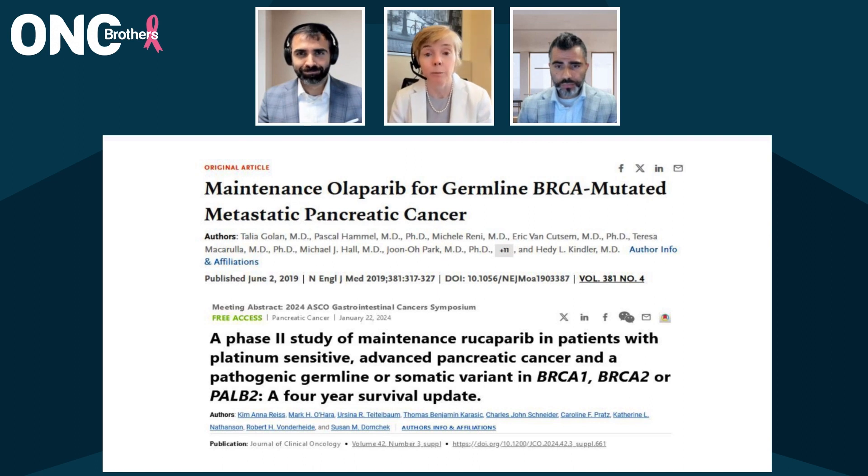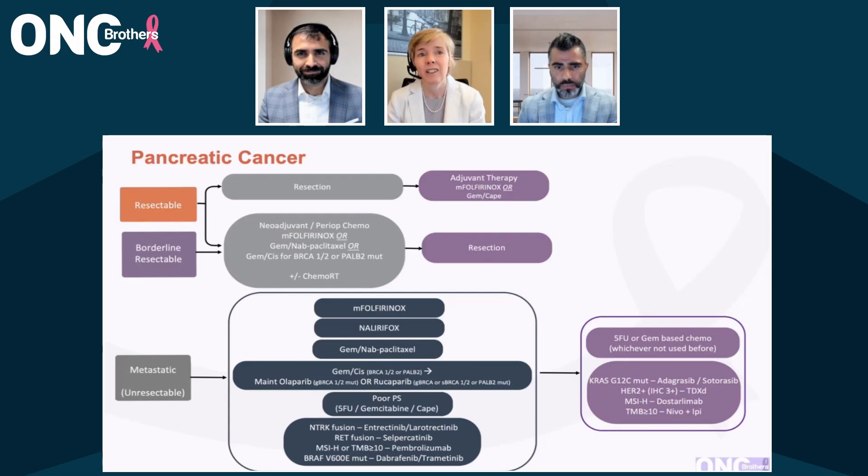So right now they're FDA approved as a maintenance option after platinum-based therapy for a person with germline BRCA1, BRCA2. But we also include people who have oncogenic somatic variants and people with germline or somatic PALB2 and maybe a few other rarer variants in terms of the RAD51 genes. They can confer homologous repair deficiency signature.